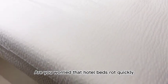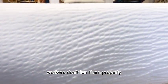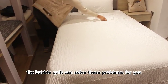Are you worried that hotel beds rot quickly, workers don't iron them properly, and the beds don't look good? This product of our company, the bubble quilt, can solve these problems for you.